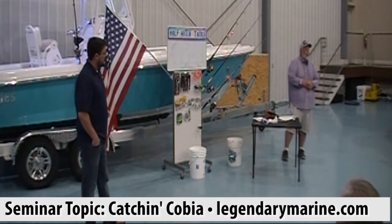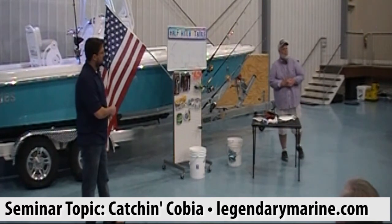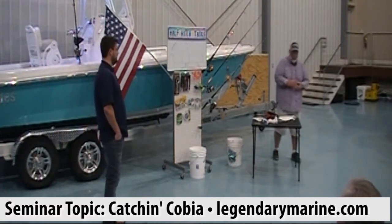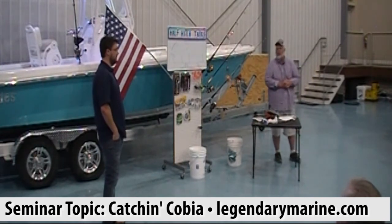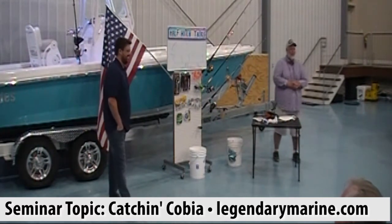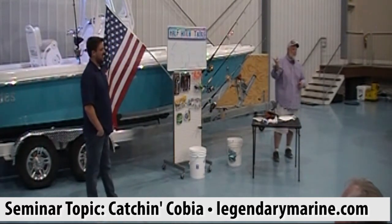Will grew up in Navarre, near Pensacola, and grew up fishing on Navarre Pier — kind of like I did on Okaloosa Pier. He's been doing this his whole life. I'm 55, so I've got 25 more years of experience, but Will has been doing this for a long time, including tournament fishing.